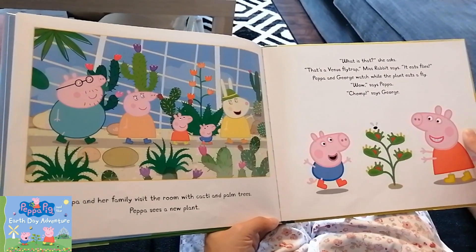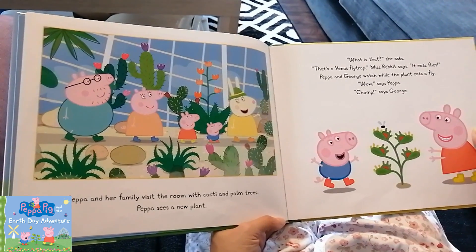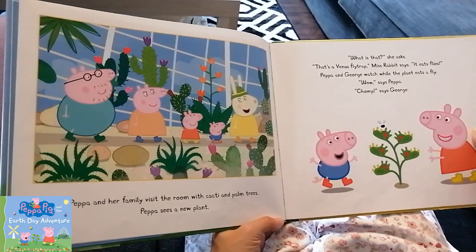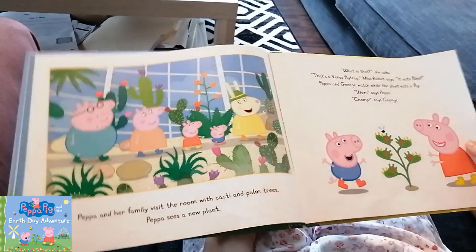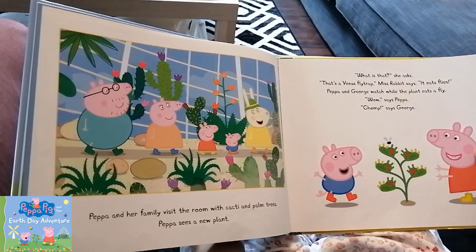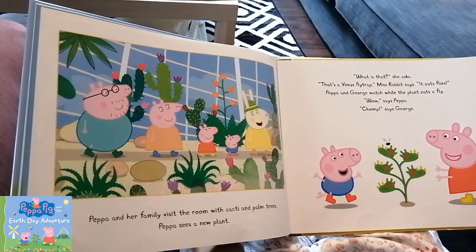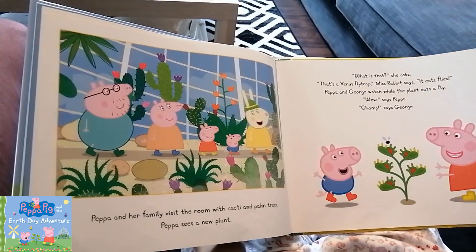Peppa and her family visit the room with cacti and palm trees. Peppa sees a new plant. What is that? she asks. Oh, that's a Venus fly trap, Miss Rabbit says. It eats flies! Peppa and George watch quietly while the plant eats a fly. Wow, says Peppa. Chomp, says George.